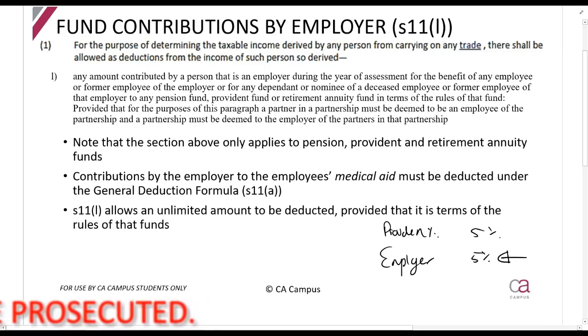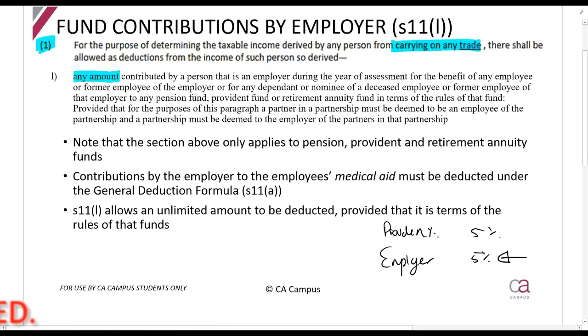In simple terms, the preamble requires you to be carrying on a trade. Then you can deduct any amount contributed by a person as an employer for the benefit of an employee to a pension fund, provident fund, or retirement annuity fund — and importantly, it must be in terms of the rules of that fund. The rules of the fund describe how the fund works; for example, each employee contributes 5% and the employer contributes an additional 5%. Those are the rules of the fund, and the employer can claim that.